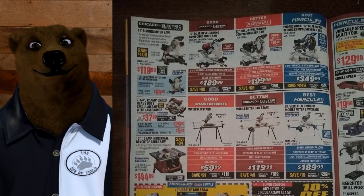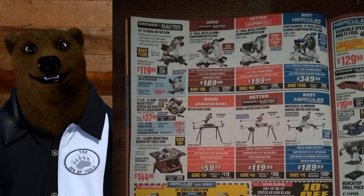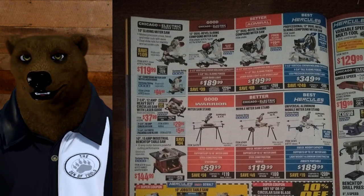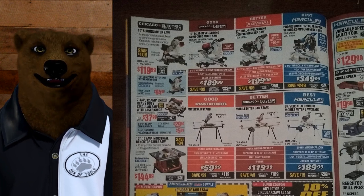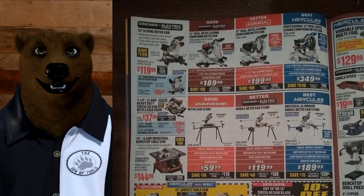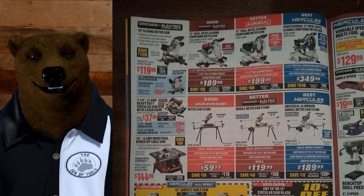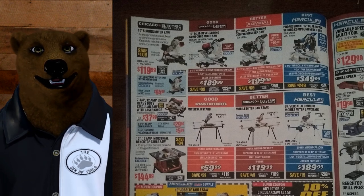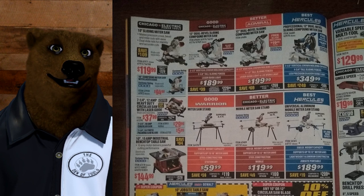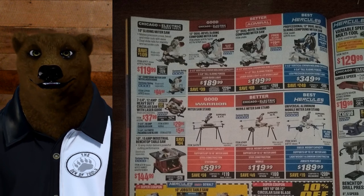Here we have the miter saws with the miter saw stands, but real quick — there's a warning here. They've got the Hercules above the Hercules miter saw stand — great. They've got the Admiral above the Chicago Electric — okay. But they've got the 12-inch Chicago Electric above the Warrior miter saw stand, and that's a problem because the Warrior is only built for 10-inch saws. It's misleading and I can see somebody buying that and getting hurt because of it. Just be aware: the Warrior stand is only for 10-inch saws — it's light duty. The Hercules is a beast and the price should be around $300; it also comes with a one-year warranty, so look around for coupons.